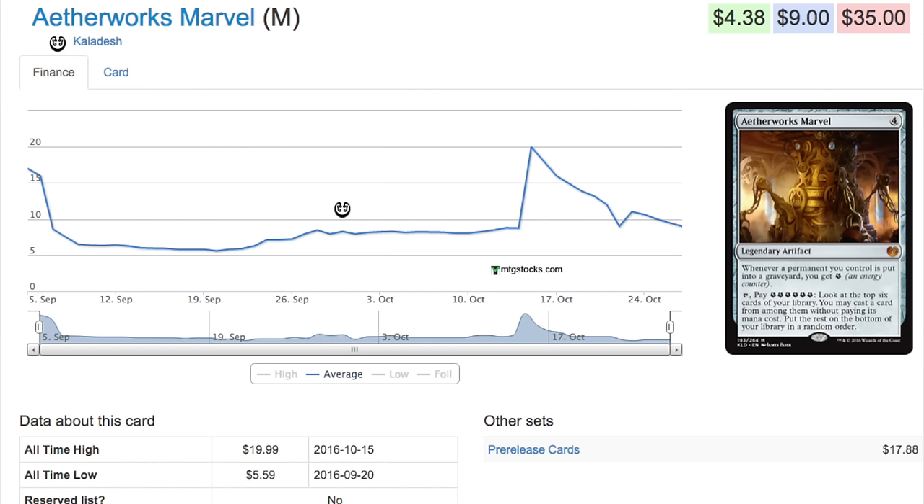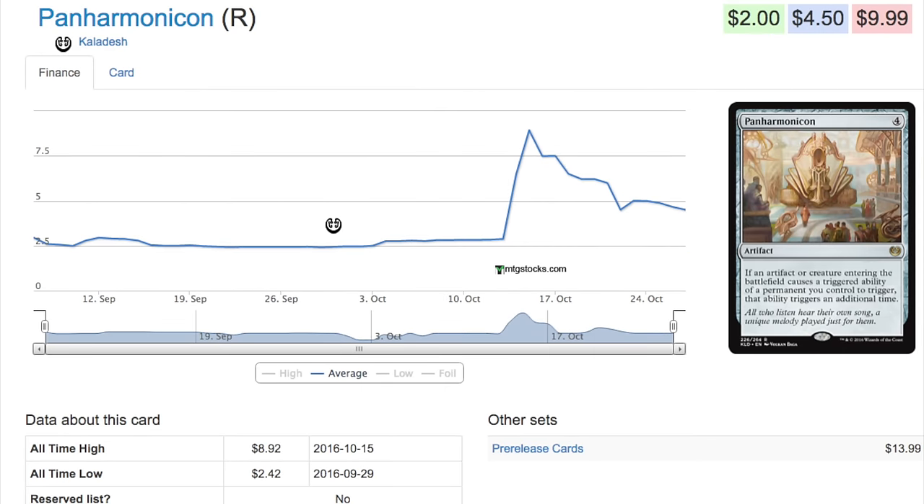Today we are going to talk about how cheap Kaladesh has become, and this is typically the time to buy Kaladesh. A lot of you ask me the question of where should I buy cheap Kaladesh cards — the question isn't where, the question is when, and now is a good time. GP Dallas will be next week; I'm probably going to go unless I have work-related things.